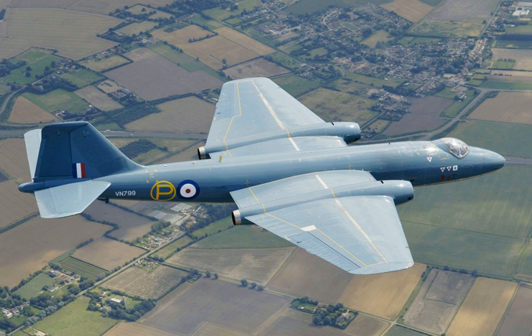Throughout most of the 1950s, the Canberra could fly at a higher altitude than any other aircraft in the world. In 1957, a Canberra established a world altitude record of 70,310 feet. In February 1951, another Canberra set a world record when it became the first jet aircraft to make a non-stop transatlantic flight.